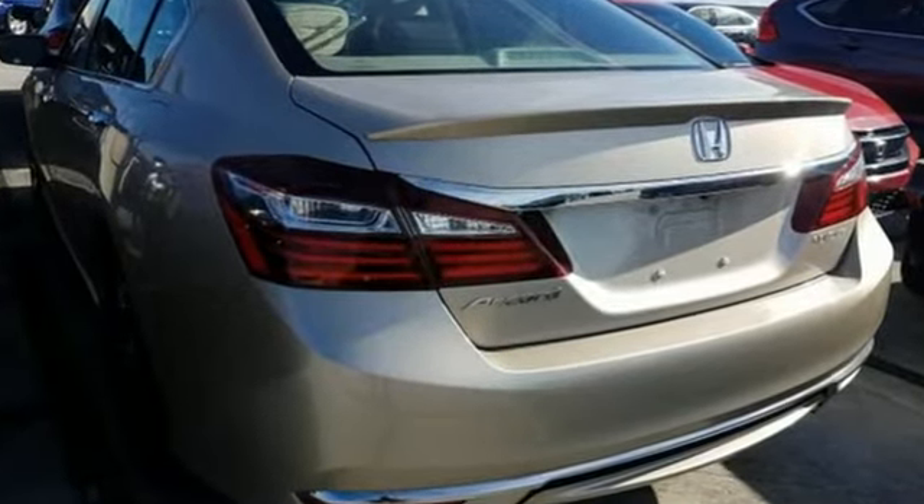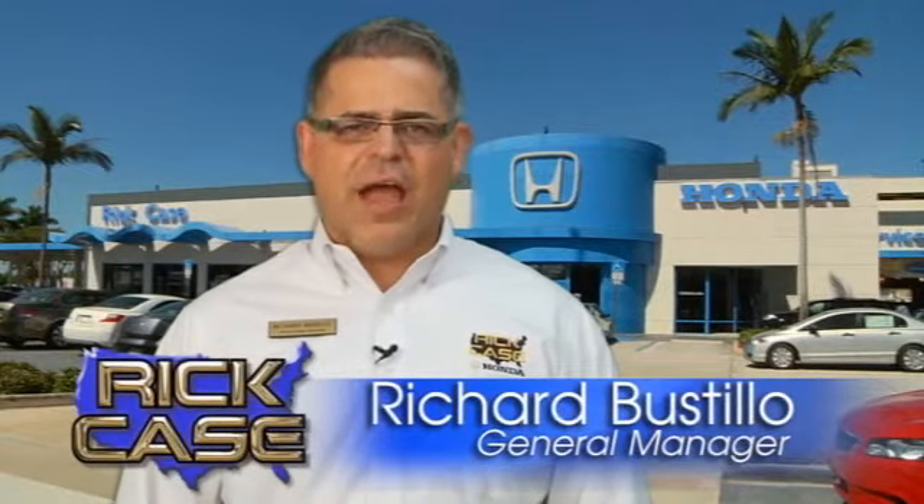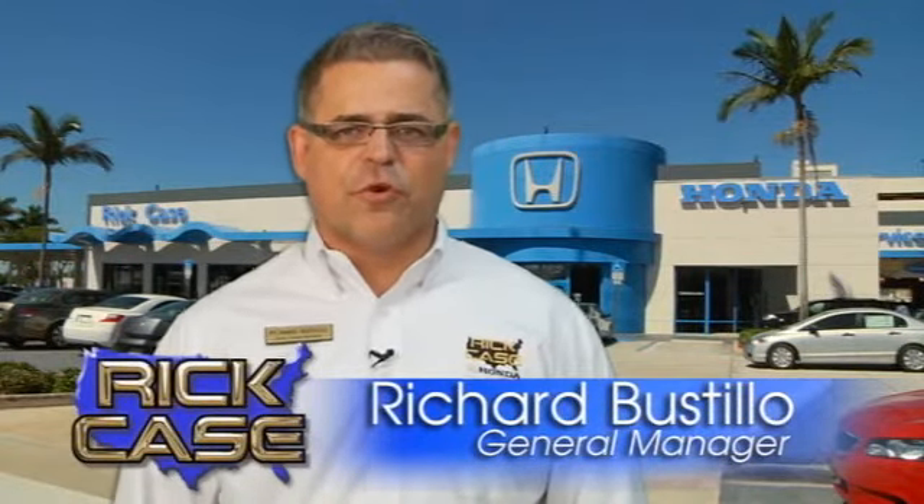Take it for a test drive today. This is just one of the dozens of great values you'll find here at the Rick Case Honda Pre-Owned Superstore on I-75 in Griffin Road.